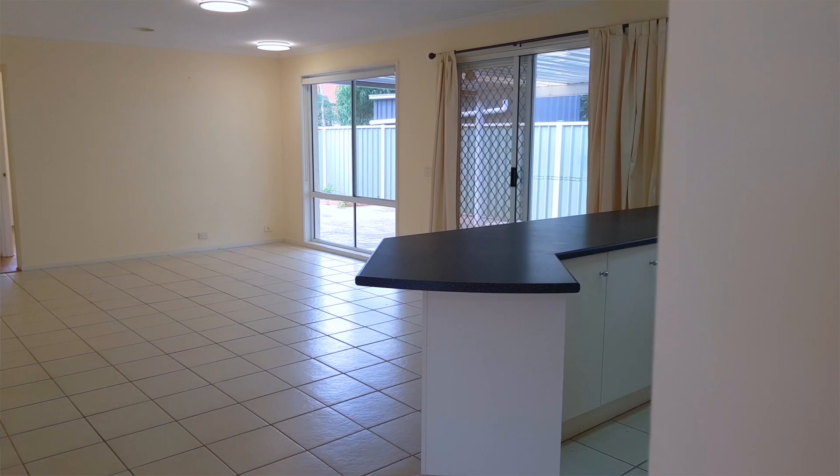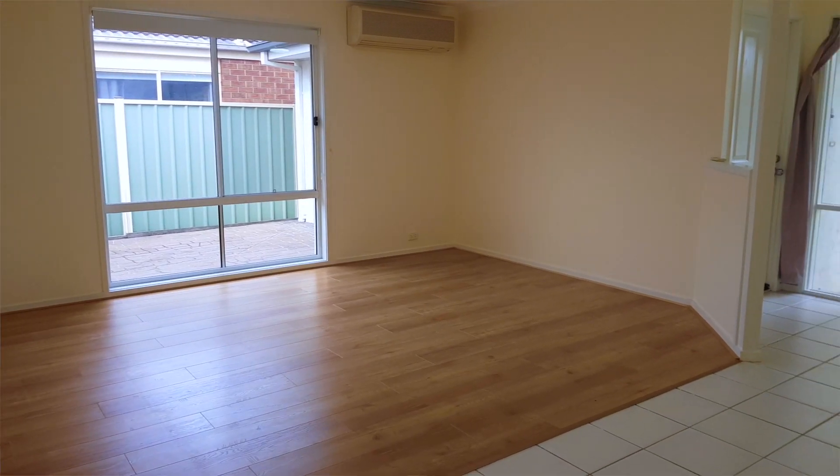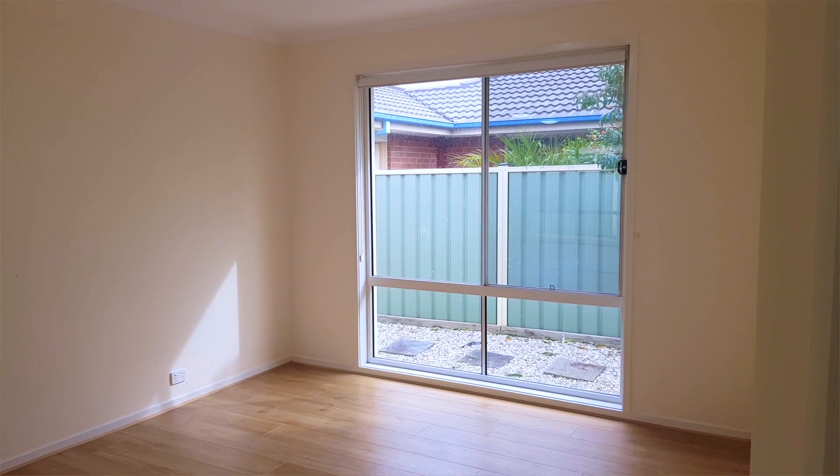And here we are as we walk right through this property. You can straight away feel the spaciousness of this property as well. On my left here is the rumpus area and on my right is the retreat. You can also use this as an additional living space, customisable to your needs.